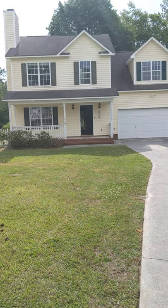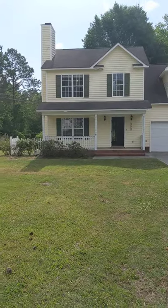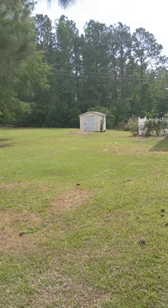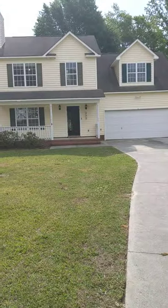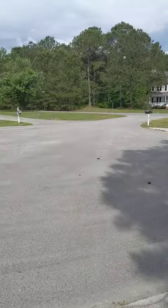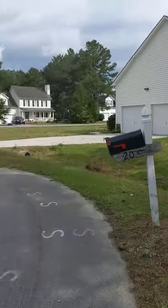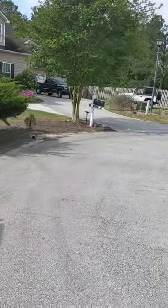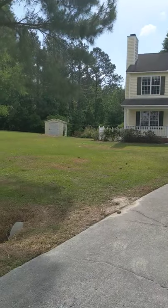Hi guys, here we are at 203 Pawn Court in Jacksonville. It's not in southwest Jacksonville, it's more towards the Richlands area, over here by Rock Creek Golf Course. Beautiful home — you're at the end of a cul-de-sac, so you've got four homes right here on this cul-de-sac. Nice homes, very quiet neighborhood.